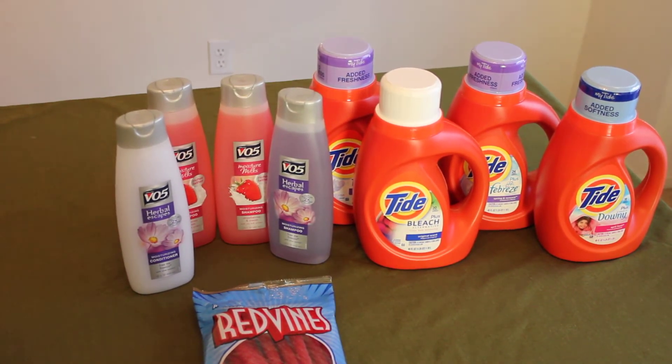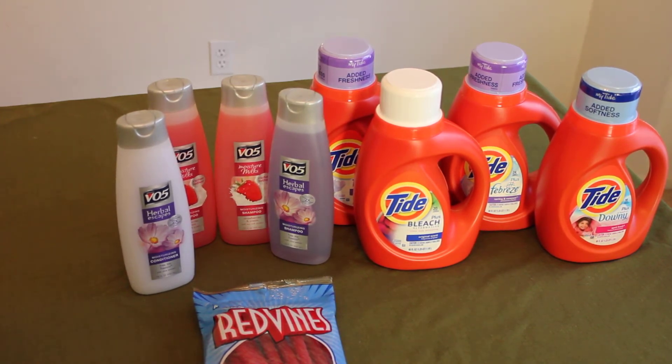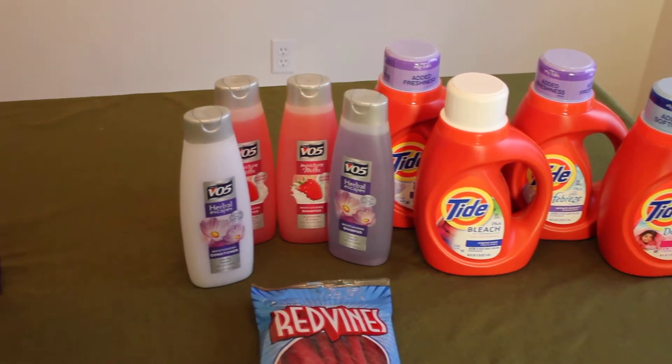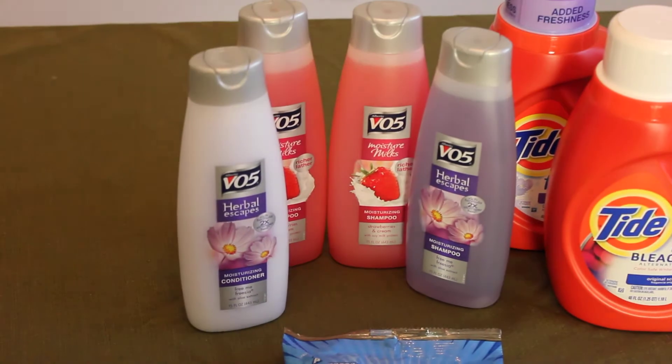The Tide was on sale for $5.97. I got four of those, which ran up to $23.88. And the VO5 was $0.99 each. The Red Vines was $2.27.